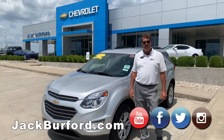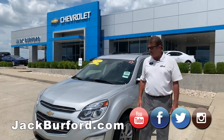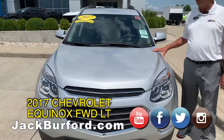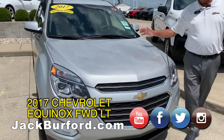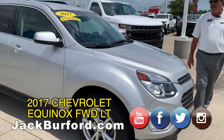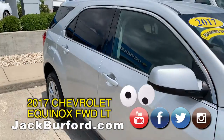Hey everybody, it's Greg Atwater — Jack Burford Chevrolet, 819 on the Eastern Bypass right here in Richmond, Kentucky. This is a great deal on a 2017 Silver Ice Chevy Equinox. It's got 43,000 miles on it. It's a one owner — it was a leased vehicle that we purchased at auction.